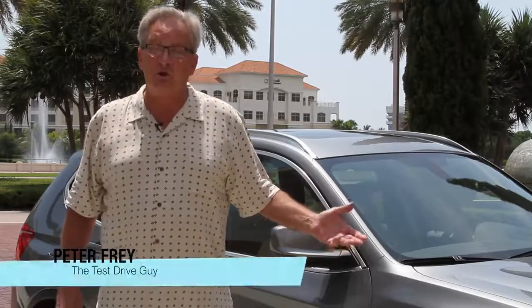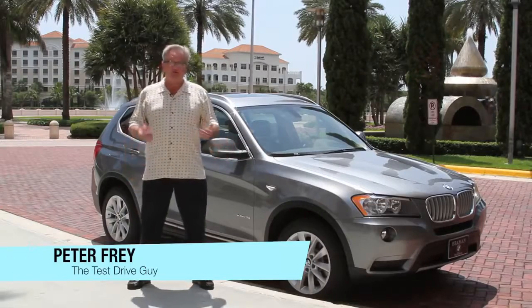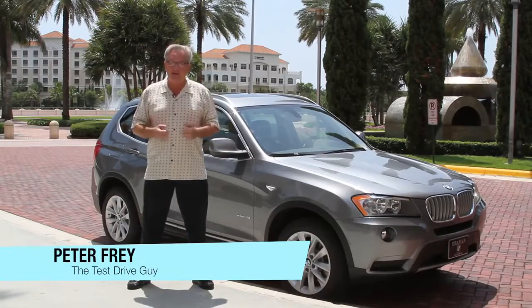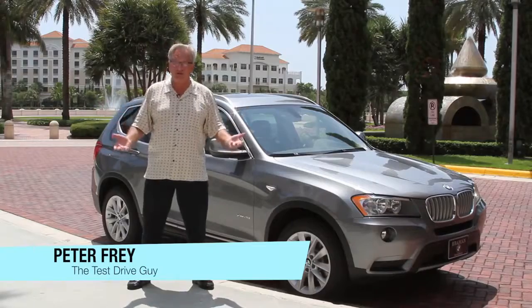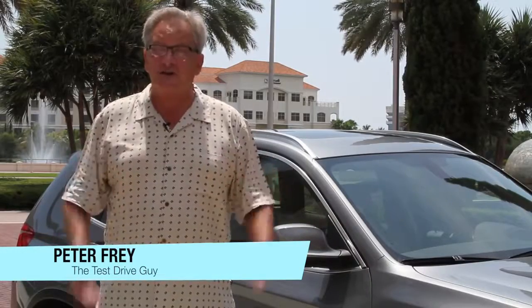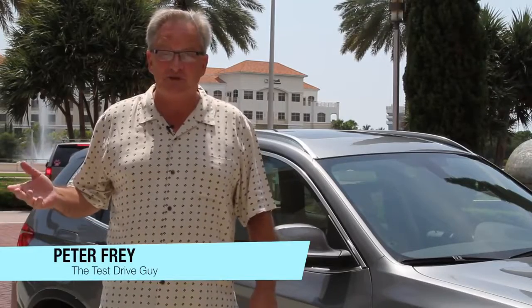This X3 really is the ideal multi-purpose BMW. It's stylish, it drives like a sports sedan, and yet it still has room for five people and all of their gear. So if that sounds like the kind of vehicle you're looking for, you really should cruise over to Braman BMW and check it out.